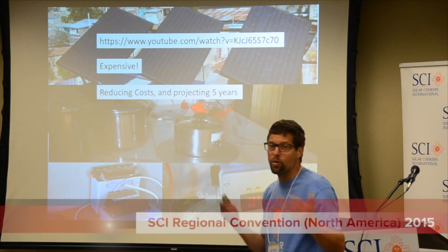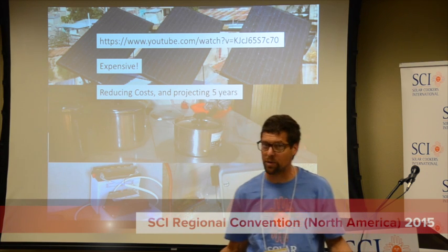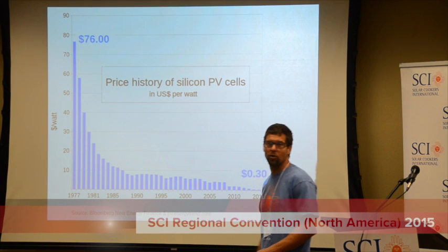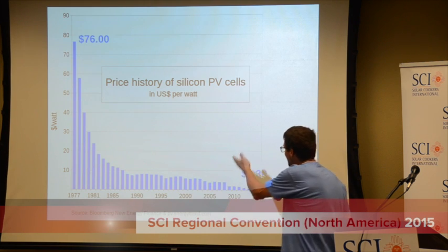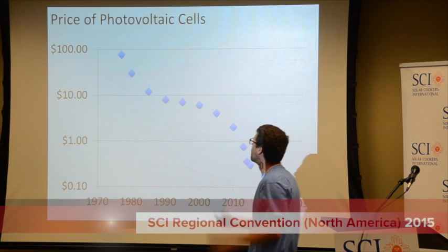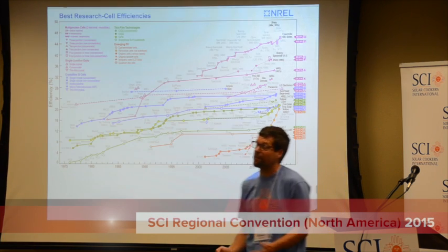We're focusing on how do we reduce the costs and how might this change in five years? Because in five years we could do a whole bunch of research and be ready for the cost that we expect. By a factor of 200 in the last 40 years, photovoltaics have dropped in price. If we extrapolate this on a semi-log graph, we can see the cost from about 100 down to close to 10 cents.